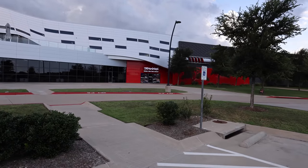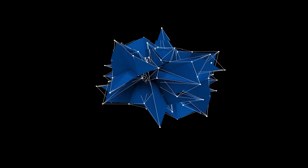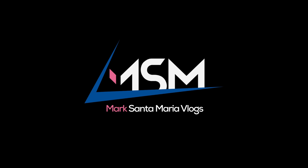We're here! What is up guys? My name is Mark Santamaria. Welcome back to the channel, welcome back to RC Vlog. We are at the Traxxas store.